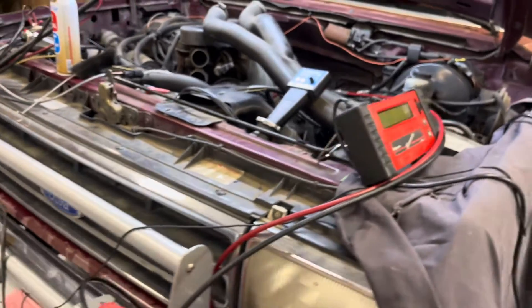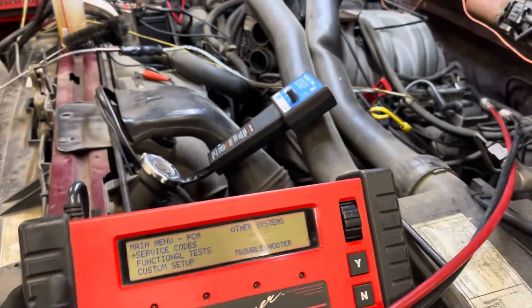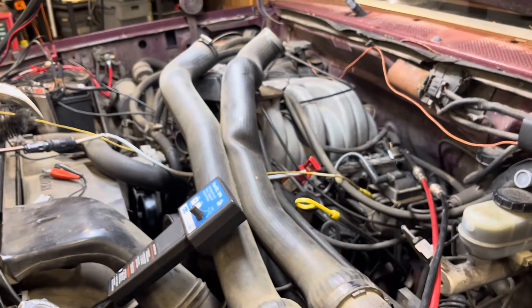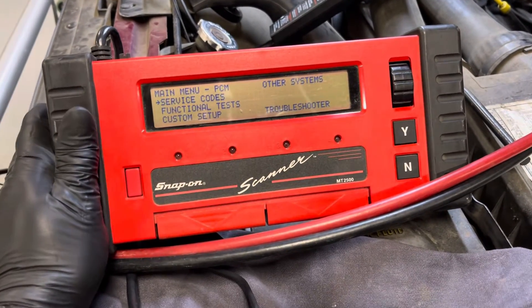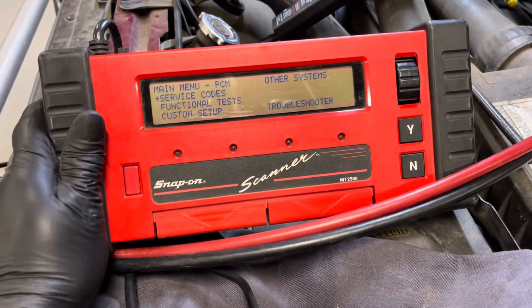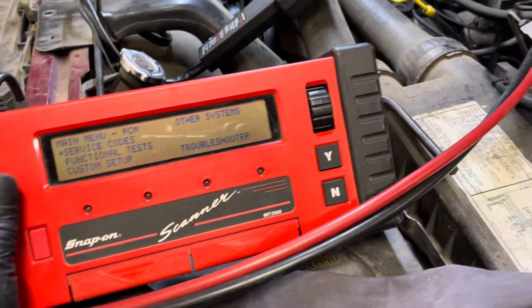Coming over here — believe it or not, these motors are completely computer-controlled fuel injection. I was able to use this Snap-on brick scanner and ran some codes. Nothing spectacular, just an EGR code that wasn't related to any of the other problems.